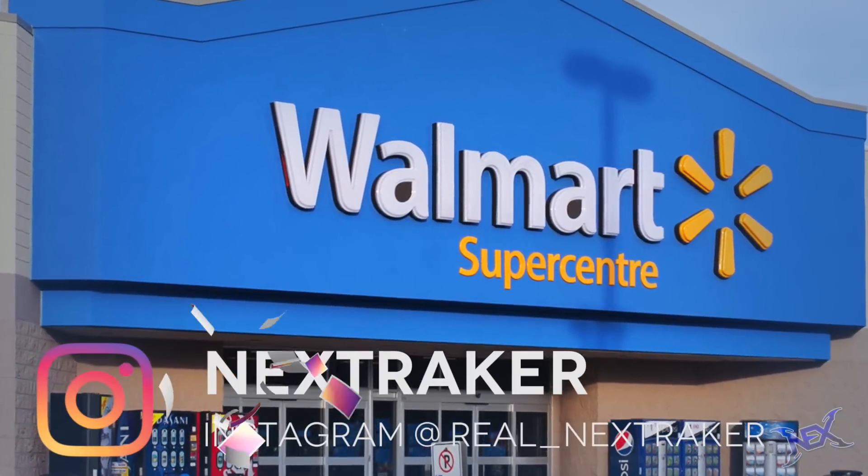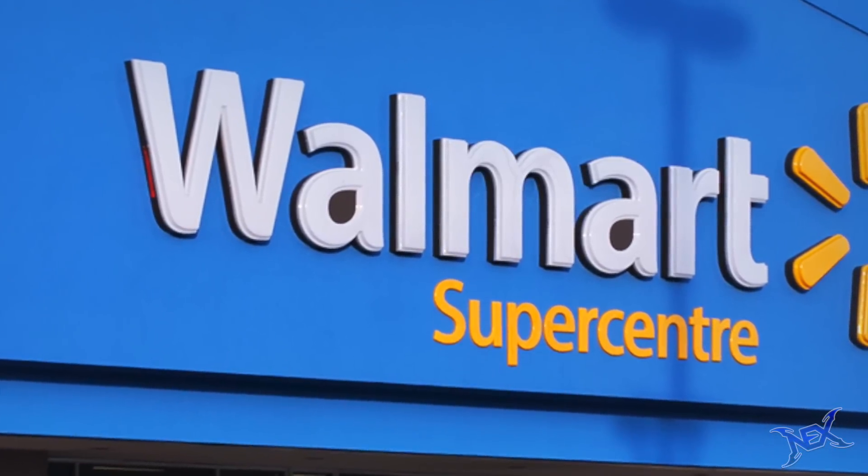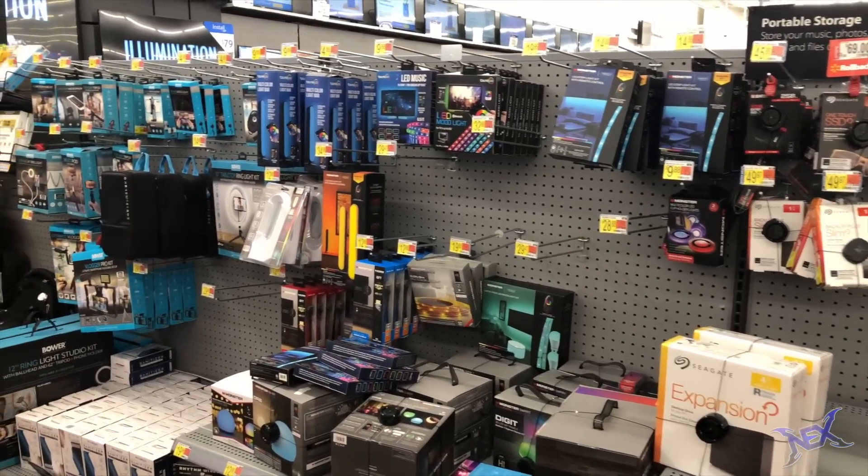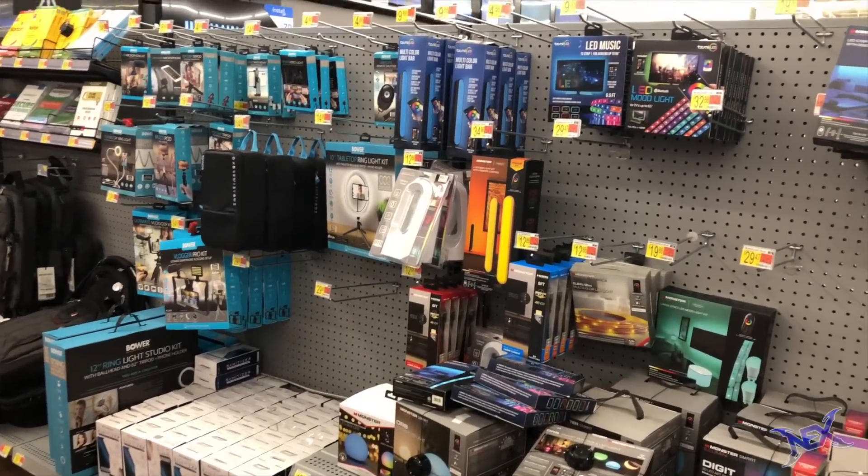What's up pranksters, welcome back to another Walmart gaming setup video. Right now I'm about to show you guys how I walked through the aisles at my local Walmart and picked up the most economical items to build an epic gaming setup that anybody would be proud of.